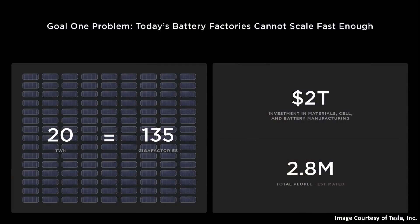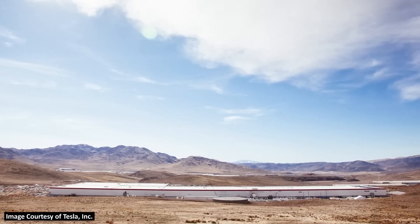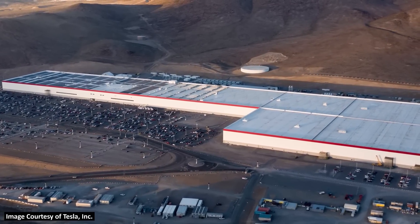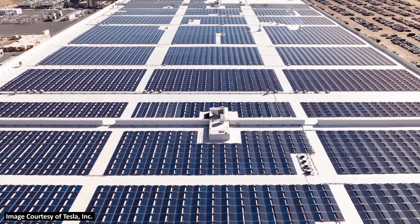And this, of course, leads to various problems. Number one, where do you put these factories? Number two, the money involved — Tesla estimated at Battery Day that it would take somewhere around $2 trillion of investment to build out this many factories. And Tesla also estimated that this would take somewhere around 2.8 million people to run these 135 gigafactories. When you think about building out 135 gigafactories, the money involved, and the number of skilled employees you'd have to hire, that seems like it's going to take a long time. And we need to do this as quickly as possible. The answer is improving the efficiency of these factories.